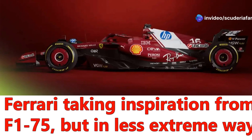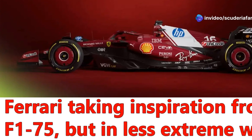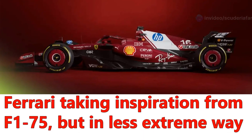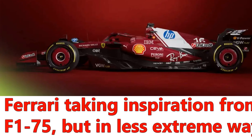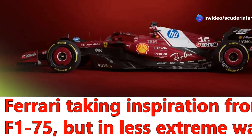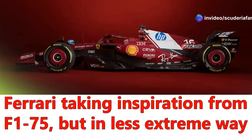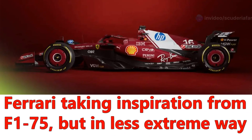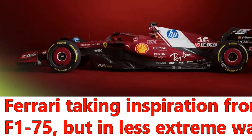The new Ferrari SF25 had a smooth debut on the friendly track surface of the Fiorano circuit last weekend, in front of a large audience with Charles Leclerc and Lewis Hamilton sharing the 200 kilometers of the filming day available for all teams. This was an opportunity for the Maranello engineers and drivers to get their first experience with the new Formula One car, which received positive initial feedback regarding procedures and early correlations with data studied during the winter.